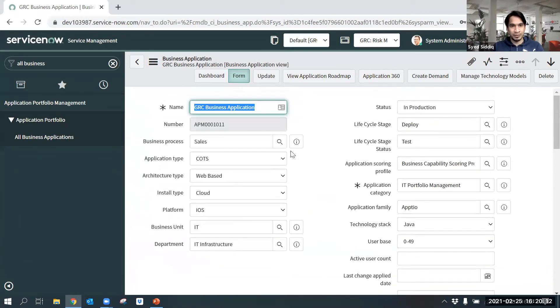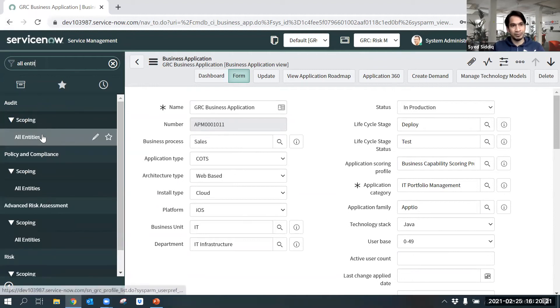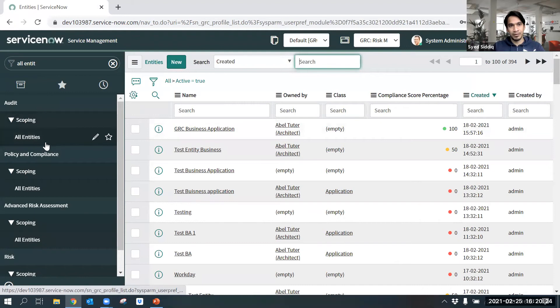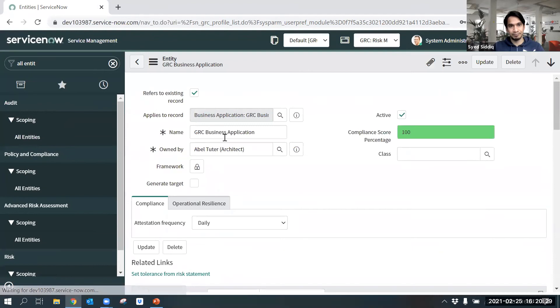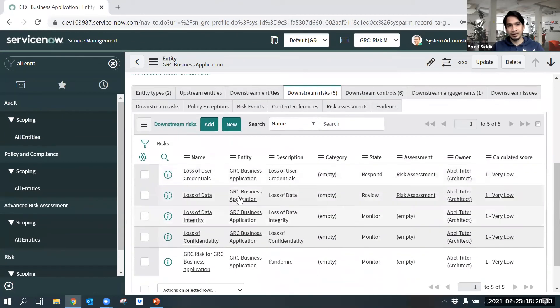For demo purposes, I already created a business application called GRC Business Application. As mentioned earlier, whenever a business application is created, an entity is also automatically created. Let's go to Audit Scoping — All Entities — where we can see the entity has been created: GRC Business Application. Once the entity is created, some risks may automatically be mapped to it, and we can also create new risks here. The risk manager will collaborate with the application owner to mitigate those risks by sending an assessment or questionnaire.